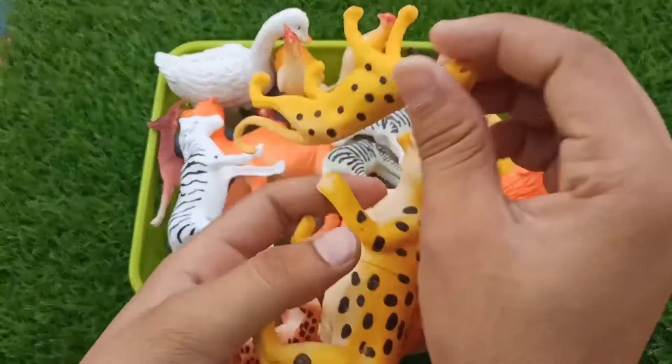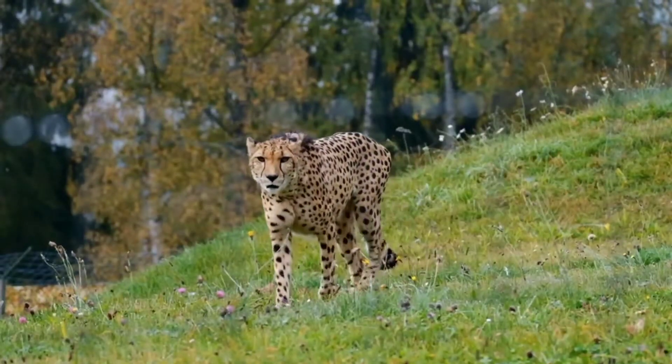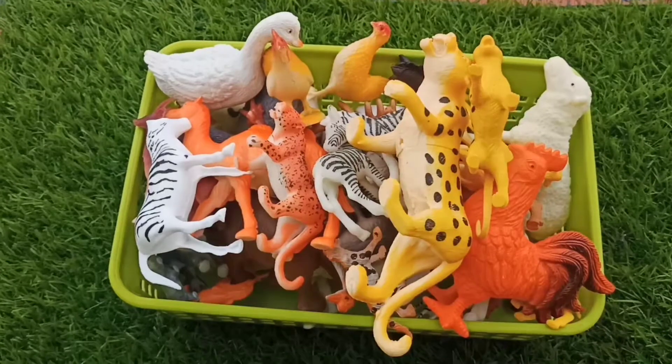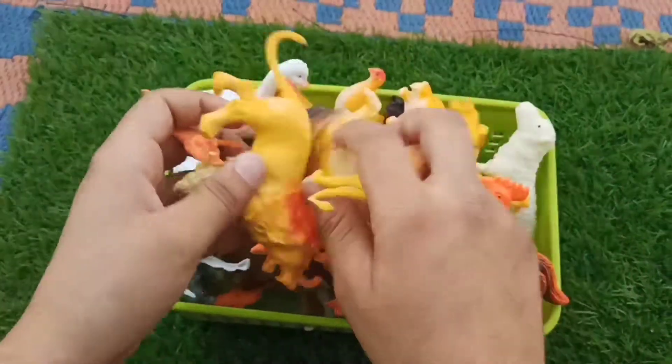And guys, group of leopards — beautiful big and small size leopards, guys. Wow, beautiful lions — big size lion pair and small size lion pair, guys.